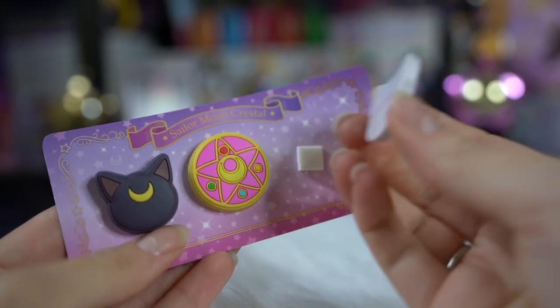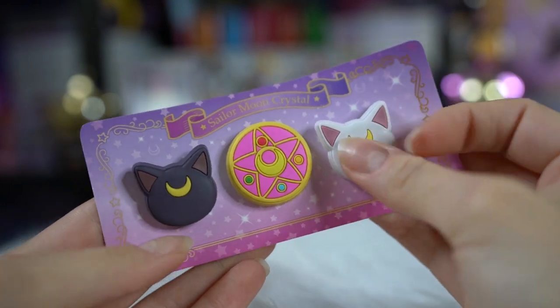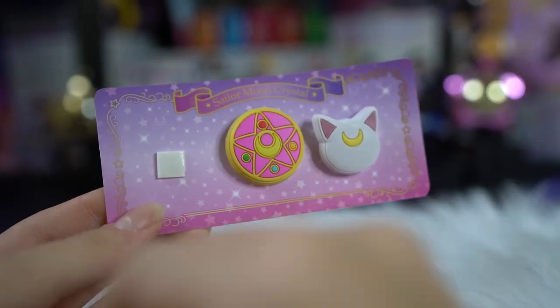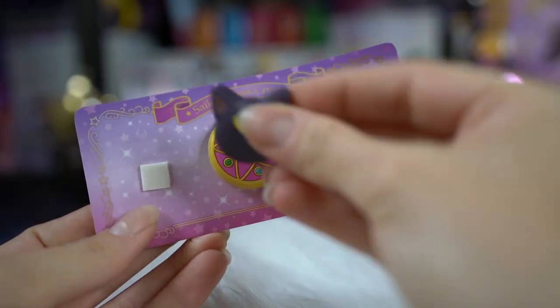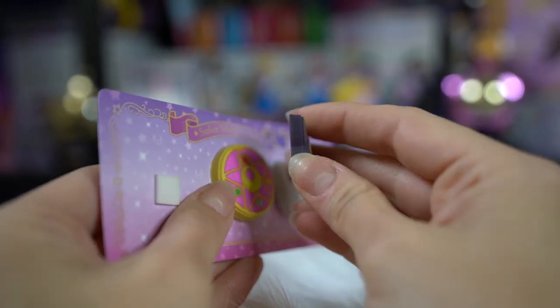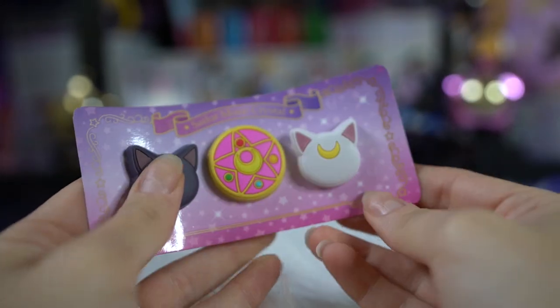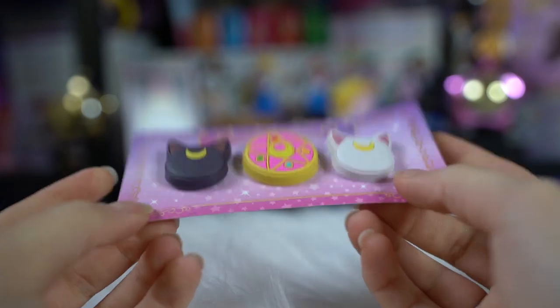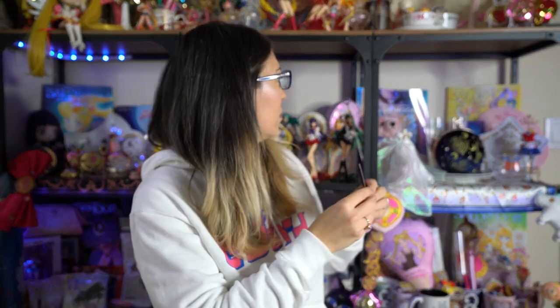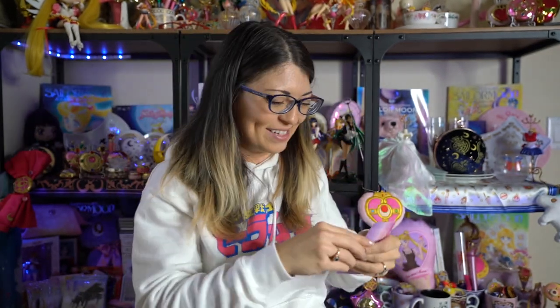These three cutie pies are magnets — they have the magnet covered up on the back and are made out of rubber, so very soft material. They're not super shiny, but we have Luna's silhouette, Artemis's silhouette, and in the center Sailor Moon's Crystal Star Compact, the original. These will look super cute. Yes, they're magnetic — I can just stick them on my shelf somewhere, and you will see them in the future.